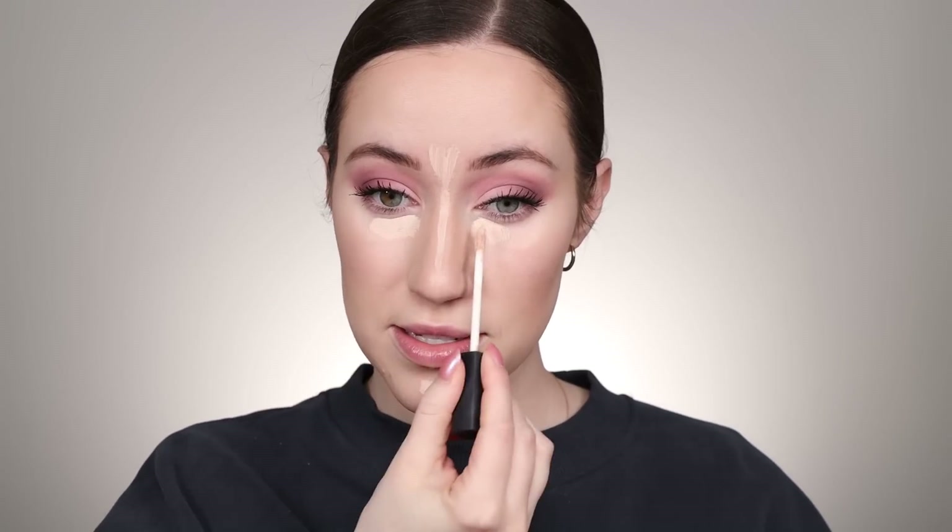I realized I forgot to put on concealer. I'm just gonna use my NARS Radiant Creamy Concealer under the eyes and down the center of the face, blending that out first with a small brush and then pressing it in with my sponge. I'm just gonna use a little bit of my Huda Beauty Easy Bake Powder in the shade Sugar Cookie, taking it on my Beauty Blender Puff and pressing that underneath the eyes. This powder combined with this puff makes the under eyes look so airbrushed it's crazy. I'm also gonna tap that into the center of the face.